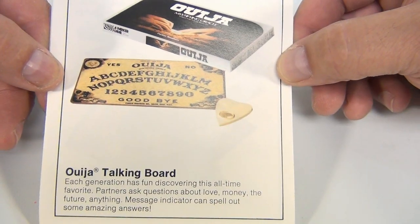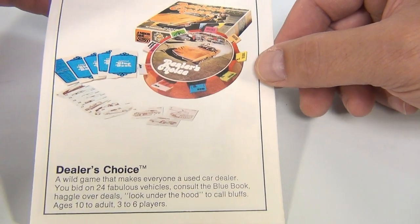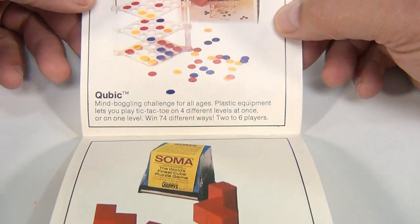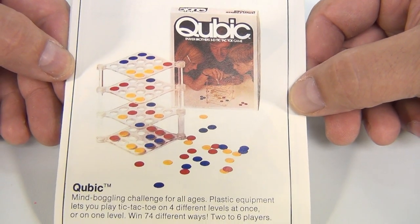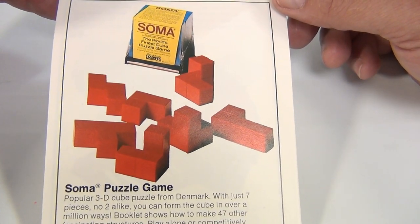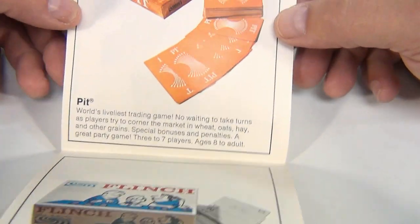Masterpiece — no, we have not had Masterpiece. We haven't had Ouija either — seen it out there, don't have it. Dealer's Choice — don't have that one. There's a Corvette Stingray on there. Cubic or Brain Teaser — haven't seen that one. Soma — it's like a block puzzle, the world's finest cube puzzle game.